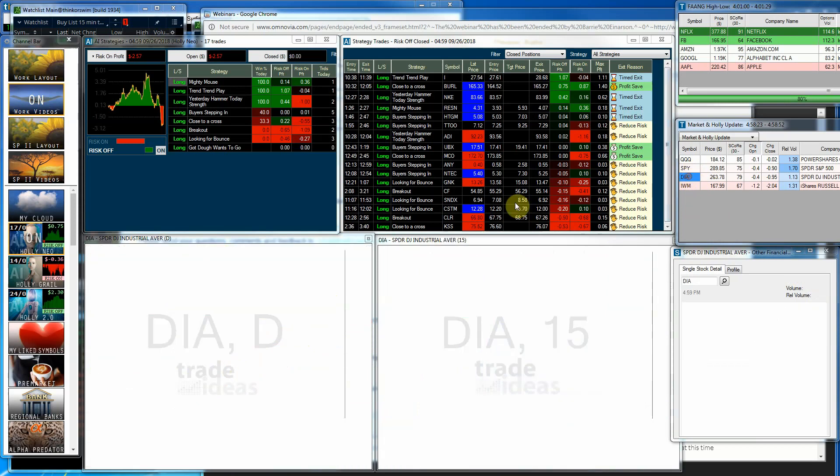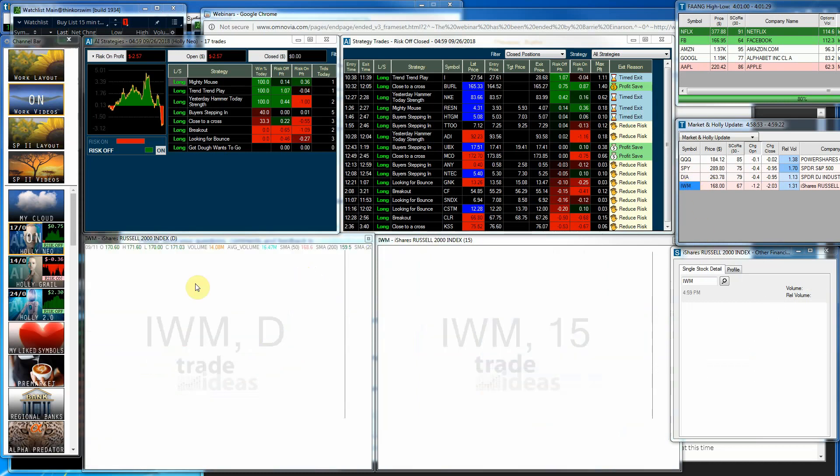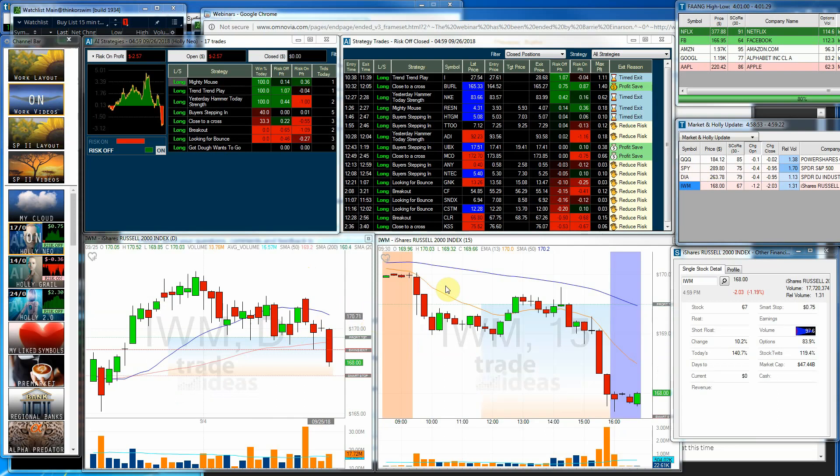We'll have to watch and see what kind of follow-through we get the next couple of days. The Diamonds had the fourth day in a row pulling back, and actually the third because even though this was a red candle, it closed above here, but still wasn't a real strong day, just showing a little bit of weakness. The IWM is probably the one looking the worst. The 20 moving average has rolled over. We closed below the 50, so not looking real strong at all on the IWM.